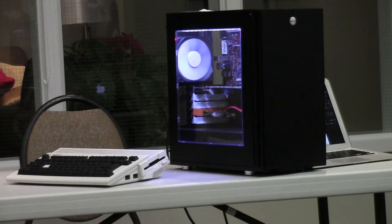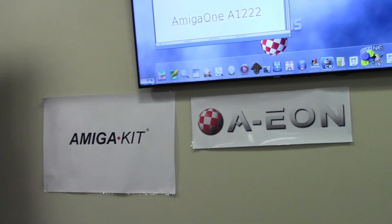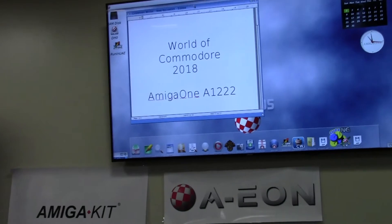I'm Keith Dumoulin. I've been coming to WoC for a couple of years — this is my fifth World of Commodore. This year I'll be showing the Amiga A1222 and going through some of the system features and when it's expected out.